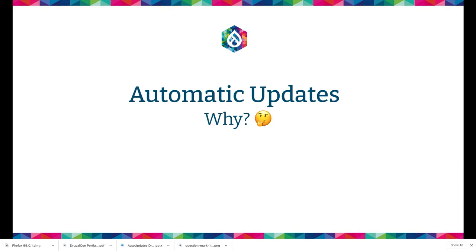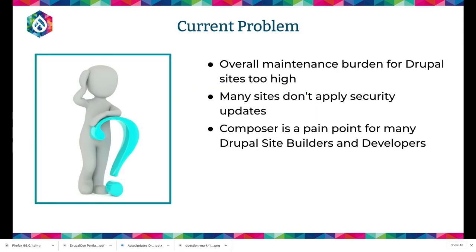Why is automatic updates important? The overall maintenance of Drupal sites is high. A lot of sites don't apply security updates on time, even massively critical security updates. It usually took about three weeks to get 80% of sites to apply them, and the exploit was probably in use within one week. So keeping up with security updates especially is too hard for a lot of people. Also, Composer has been a pain point for a lot of Drupal site builders and developers.